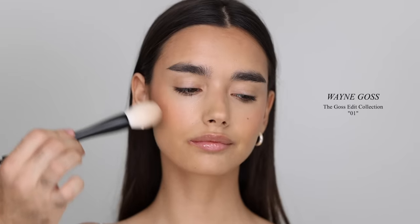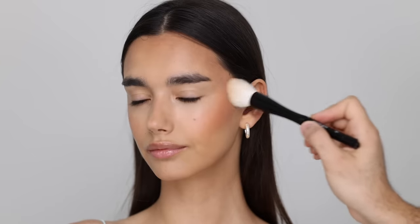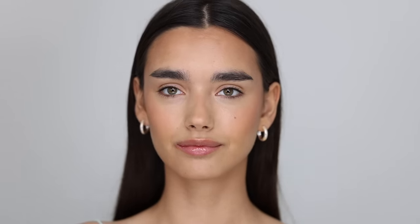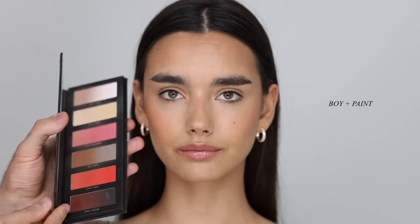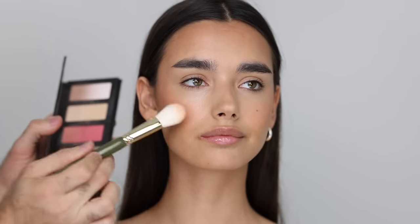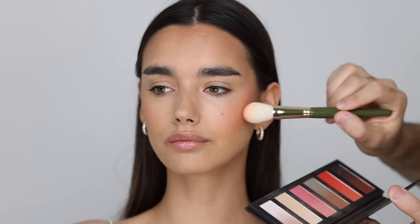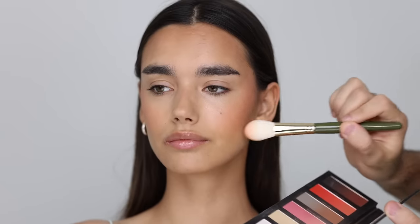To set the bronzing and contouring, I'm taking the Makeup by Mario Soft Sculpt Bronzer in Light Medium and going over all the contoured areas with a fluffy brush, also taking it down the neck to bronze the sides — that really completes the look and makes it more cohesive. Next, I'm taking my Hindash Cosmetics Butopsy Press Pigment Palette and going in with Boy in Paint to amplify and set the blush, recreating that same peach color with a soft yellow, so the cream blush is set and we have a beautiful gradient blush.